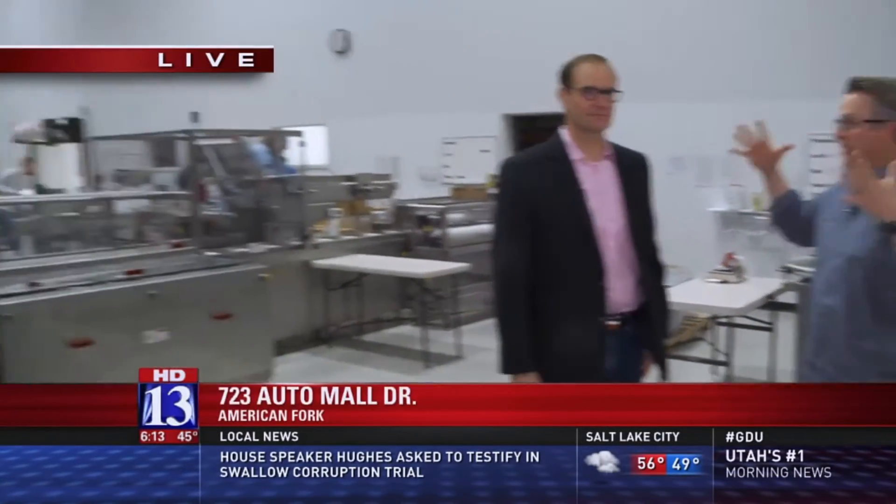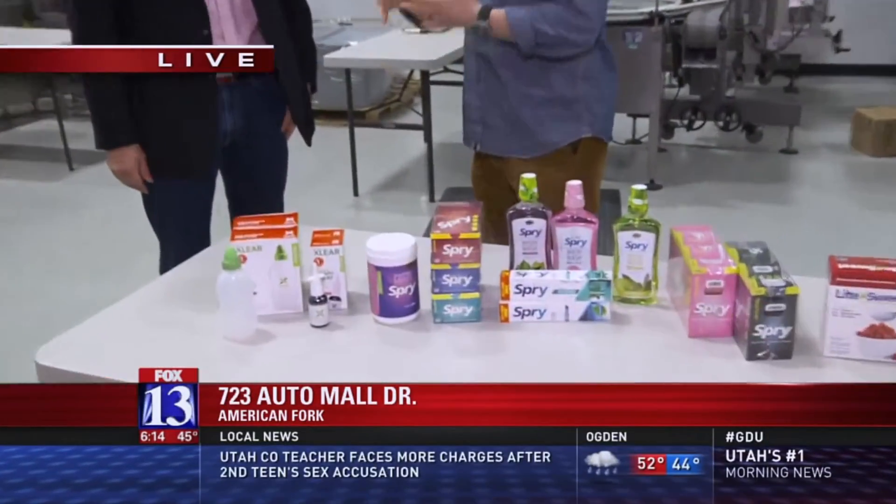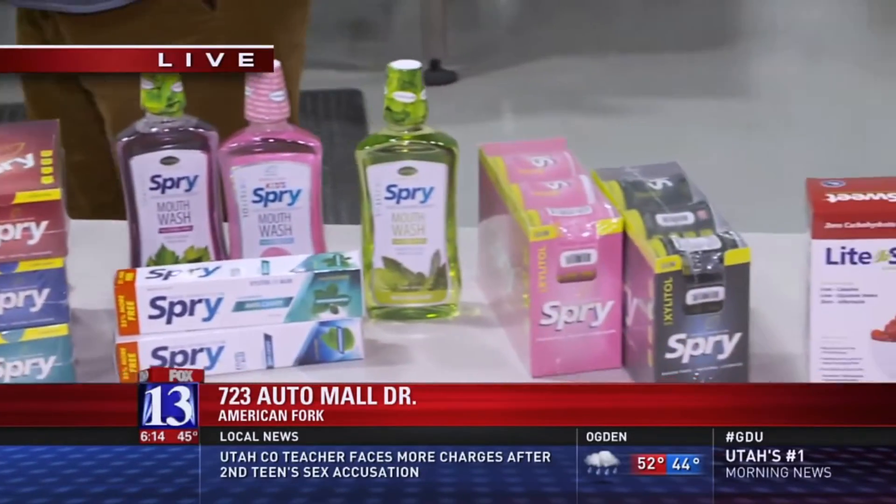Nate Jones, thanks for joining us here. You have quite the facility — it's expansive, a huge warehouse — all with the focus of making a certain health product that you're going to be talking about today. Tell us about your company. What is this based on? How did you get started?